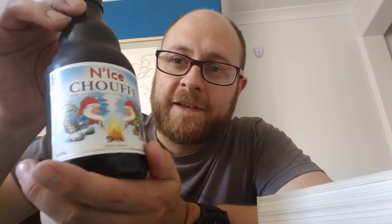So it's got the little Schoof-type characters here. They are holding hops and there's next to a fire. There's some Christmas trees and pine trees in the back there. I'm sure this will be lovely in the winter but I'm having it in the summer because I like to mix it up.